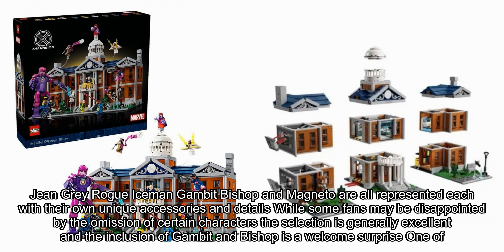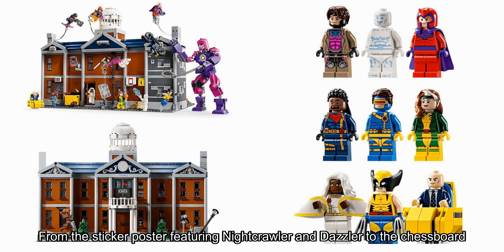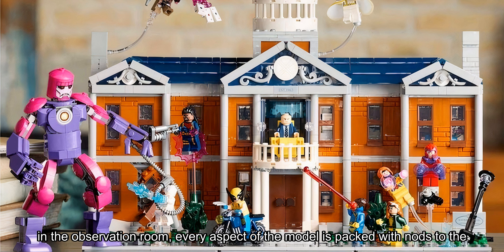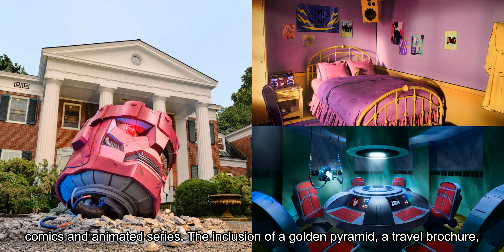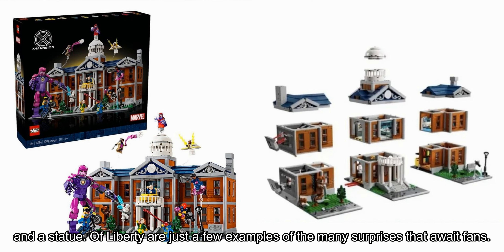One of the standout features of the X-Mansion is its use of Easter eggs and references. From the stickered poster featuring Nightcrawler and Dabbler to the chessboard in the observation room, every aspect of the model is packed with nods to the comics and animated series. The inclusion of a golden pyramid, a travel brochure, and a Statue of Liberty are just a few examples of the many surprises that await fans.